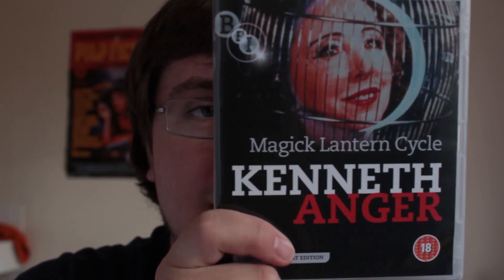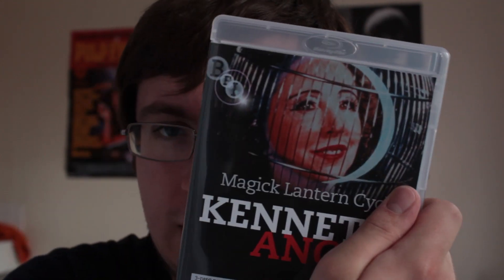Next up is a Kenneth Anger collection of short films. I've only seen three of them so far — Fireworks, Purse Moment, and Rabbit's Moon. Rabbit's Moon I thought was incredibly interesting, detailed, and open to interpretation. Fireworks was a bit weird — I think it was about gang rape but I'm not completely sure. Very interestingly shot and edited though. Purse Moment I didn't like. Being part of the BFI, the renders and transfers are really, really nice, high-quality Blu-ray, and I look forward to watching the rest at some point.